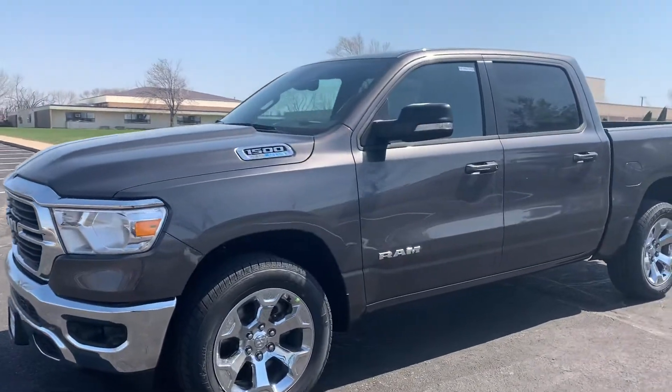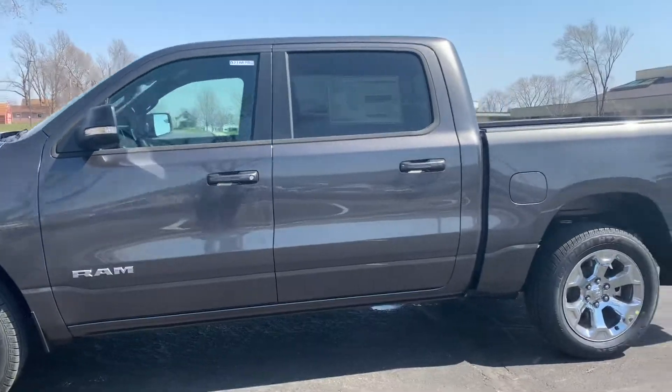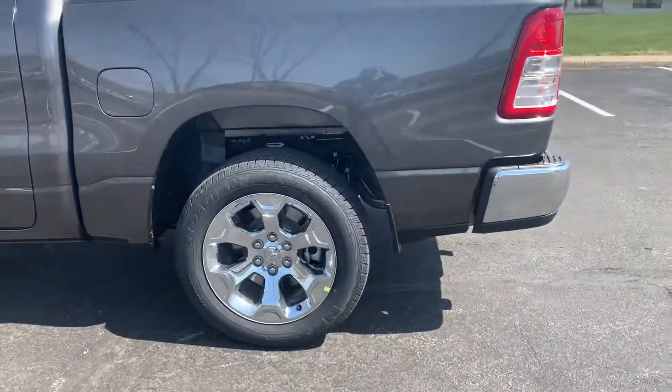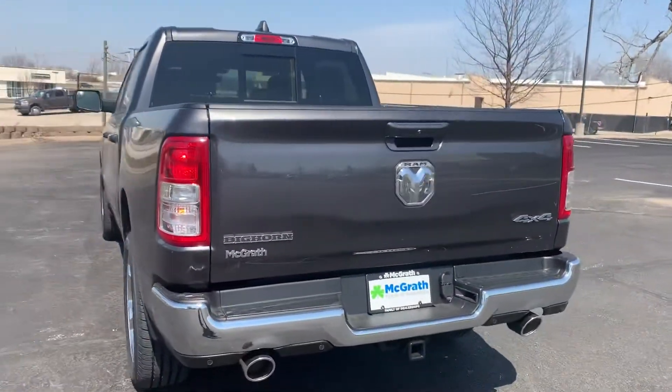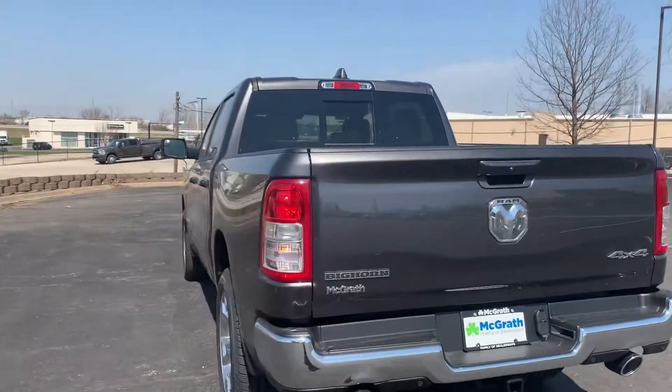I have your 2021 Ram 1500 Bighorn — I wanted to go ahead and show you what we talked about earlier. We just have the chrome rims, it's really sick. It does have a dual exhaust here for you. I mentioned that granite color — it's a little bit darker gray.